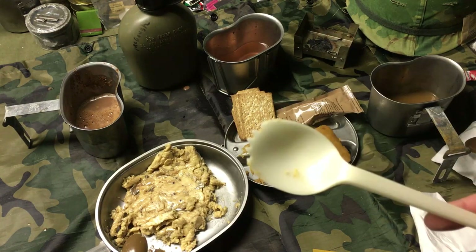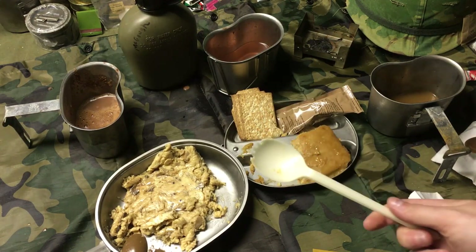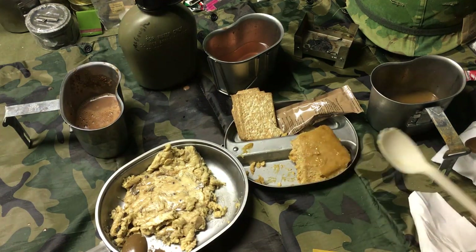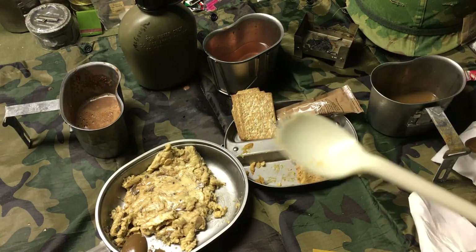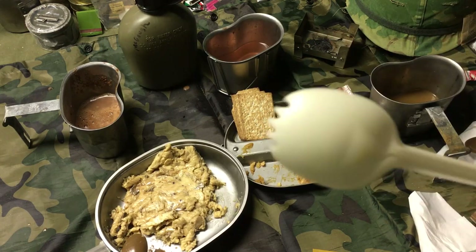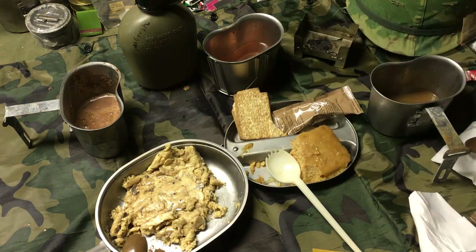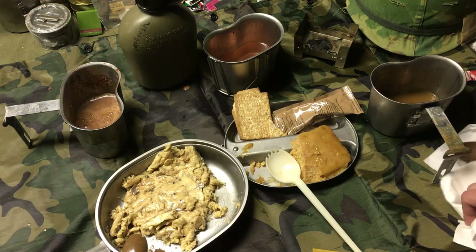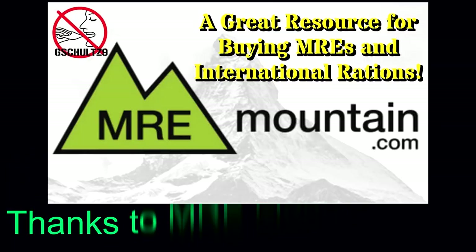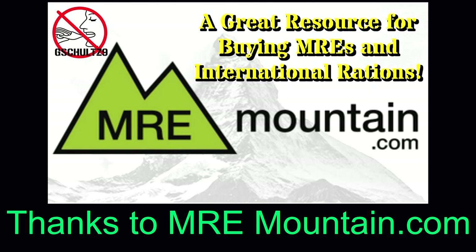We've got to talk about this spork though — please downsize. If anyone from the British Ministry of Defense is watching — a smaller spoon please. It is ginormous. Obviously it's a combat spork so maybe you could use it as a weapon or an entrenching tool, but it's just too big. Well, that pretty much wraps up this 2016 British 24-hour ration — overall really good. And with that, God save the queen!